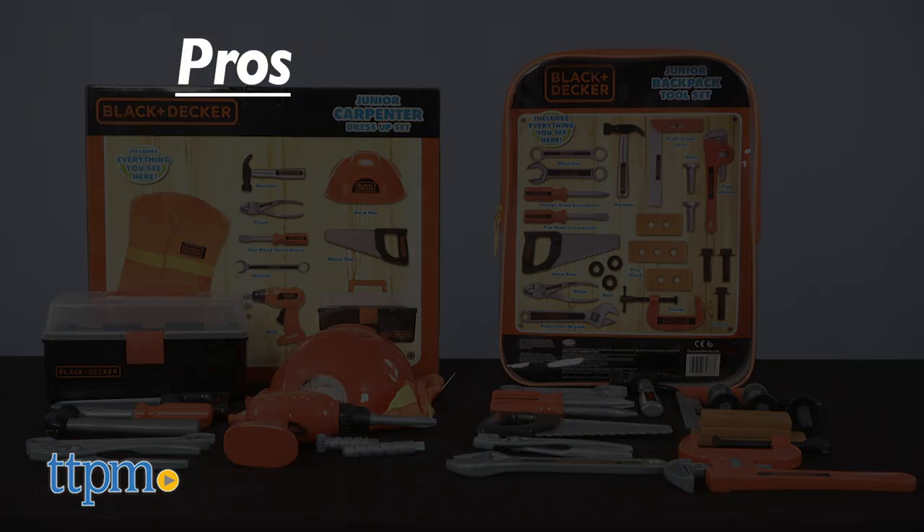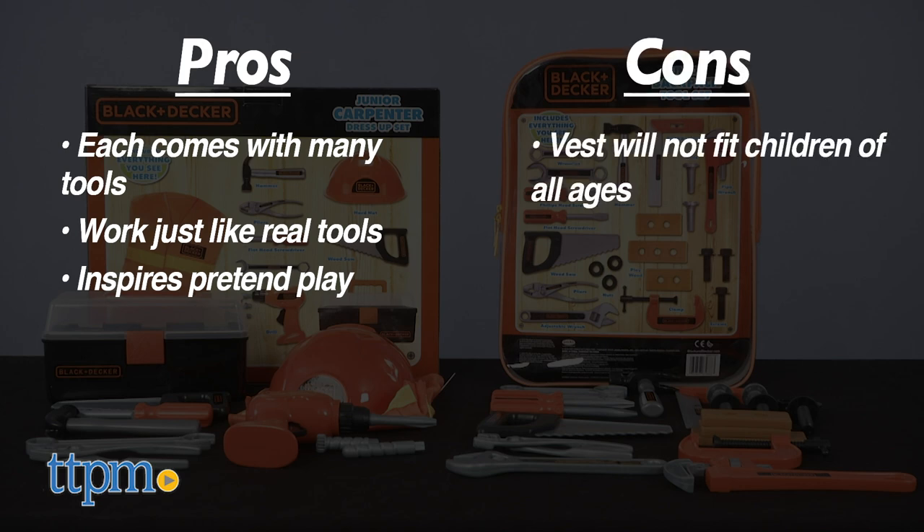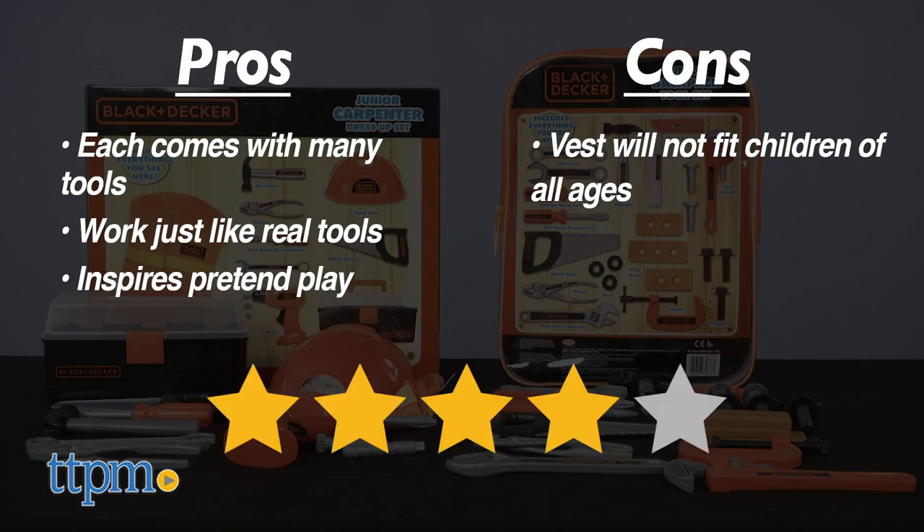The pros of these sets are that they feature many pieces and they simulate actual tool use. Also, both sets are great for pretend play. The only con is that the vest is not one size fits all. Overall, I'm giving these sets four out of five stars.